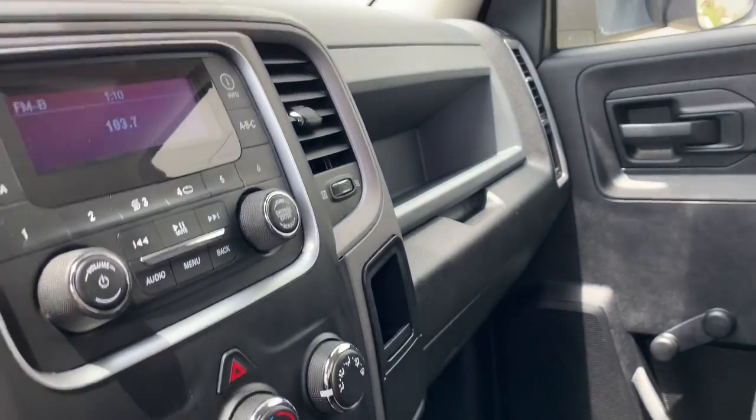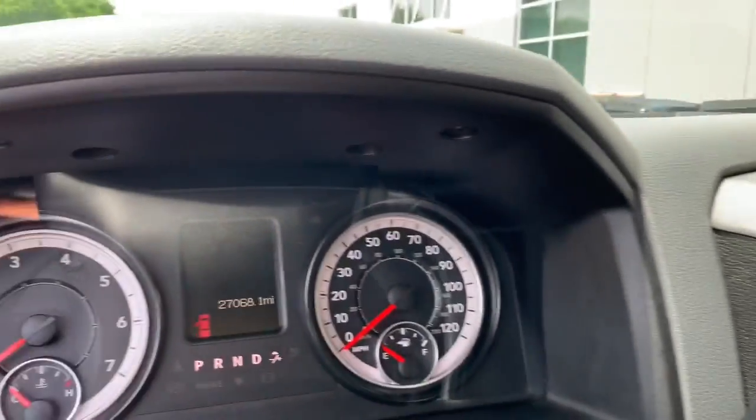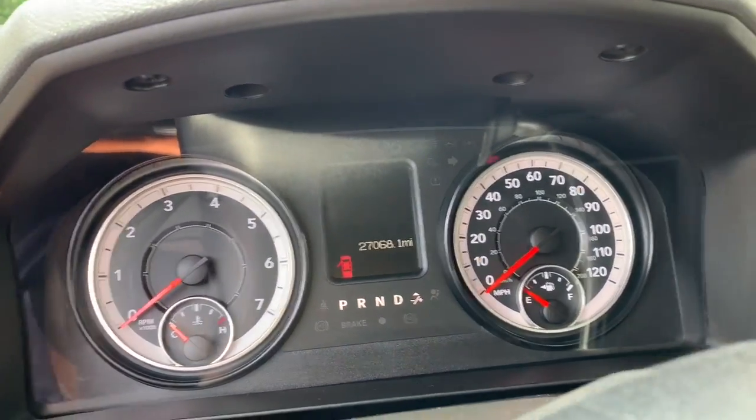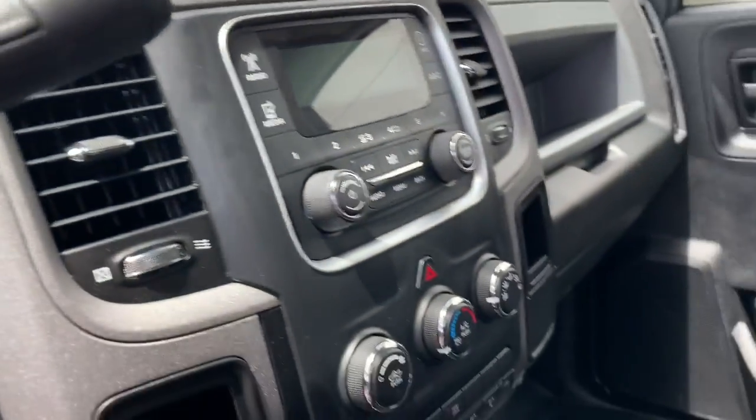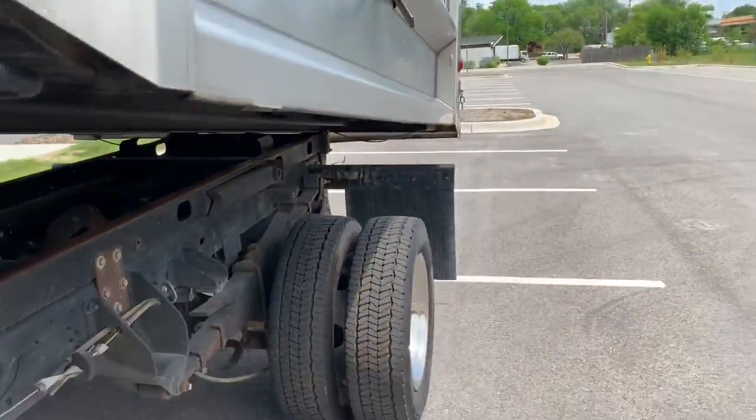I'll turn the car off so you can actually hear me. Here's the odometer. This vehicle is available for you at GMotorCars.com.